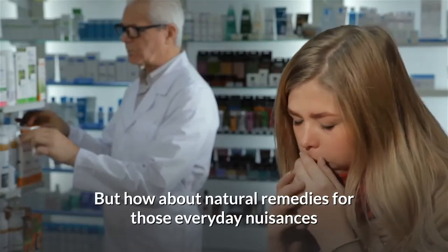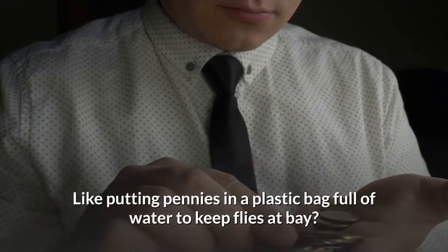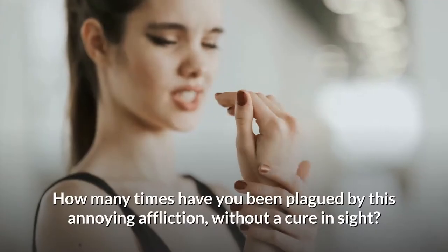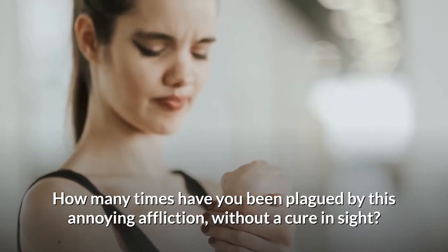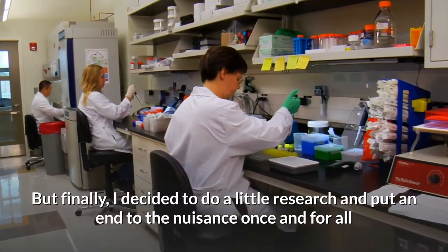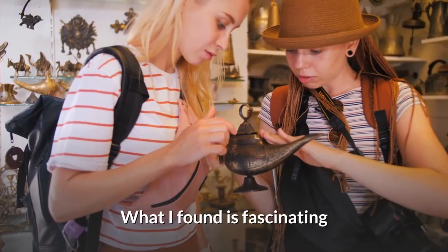But how about natural remedies for those everyday nuisances — like putting pennies in a plastic bag full of water to keep flies at bay? Take hiccups for instance. How many times have you been plagued by this annoying affliction without a cure in sight? For me, it happens at least once a week. But finally, I decided to do a little research and put an end to the nuisance once and for all. What I found is fascinating.